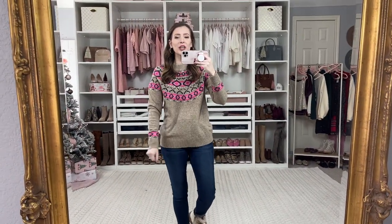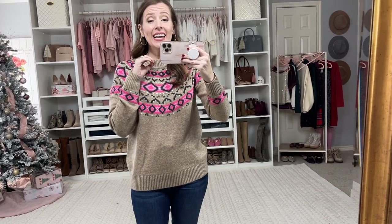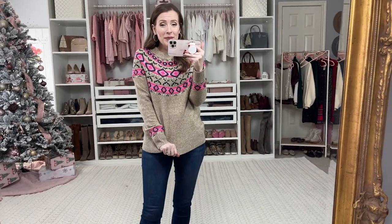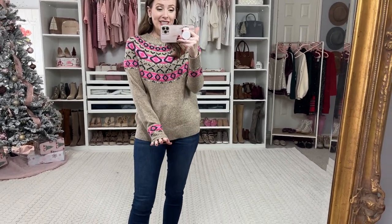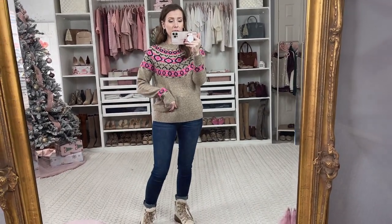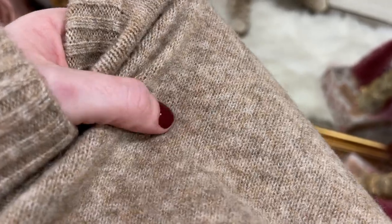This next sweater is a fair isle sweater. As I've said many times before, this is definitely on trend and in style right now, and I actually love it — it makes me feel so cozy. This one has some really bright pink in it, and tan and black. I think it's so sweet and feminine. What I really like about it is that it will work past the holidays while it's still chilly outside — it's just a wintry, beautiful sweater. I have my same jeans on and then I paired it with boots. The fabric is just a basic sweater — not itchy, super soft and nice.